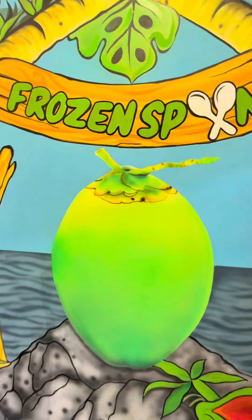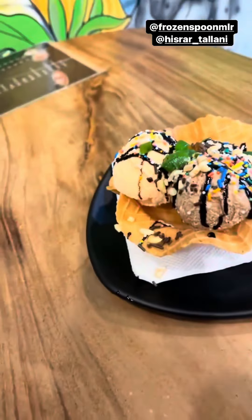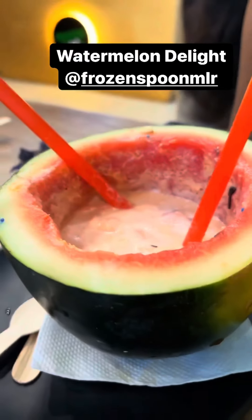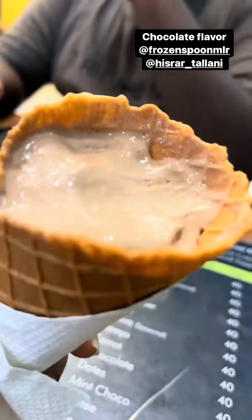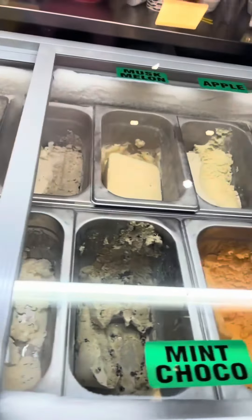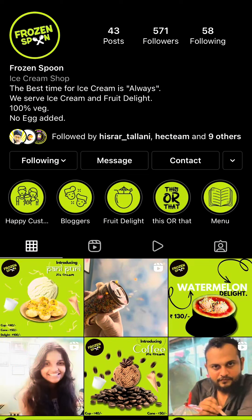Also, my favorite flavor is tender coconut ice cream. Try this out. Bye everybody. Do follow them on Instagram at frozen spoon.